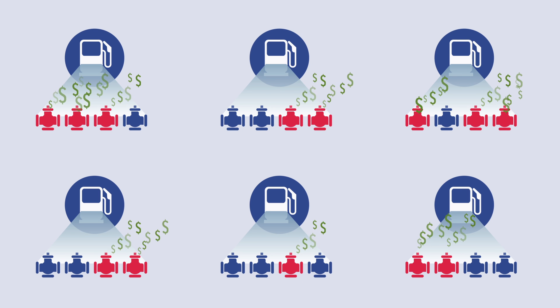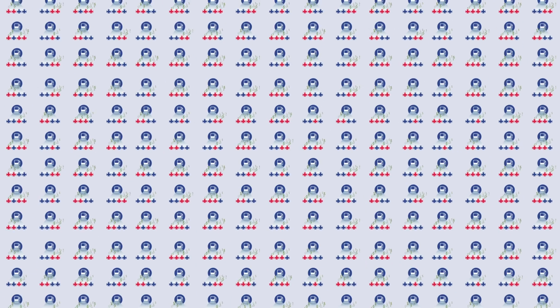Multiply that loss by the number of dispensers at your site, across the number of sites you operate, and all those small amounts of fuel add up to a whole lot of money.